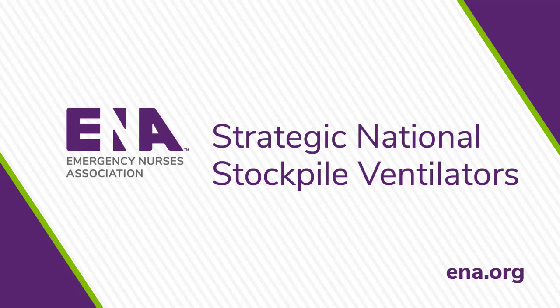Take a minute to check out AARC's website, review the training videos, and share this information with others. You never know when you might have to manage an SNS ventilator. Going through these videos in advance will give you the confidence you need to feel comfortable managing a vented patient with the SNS available ventilators, should that need occur.